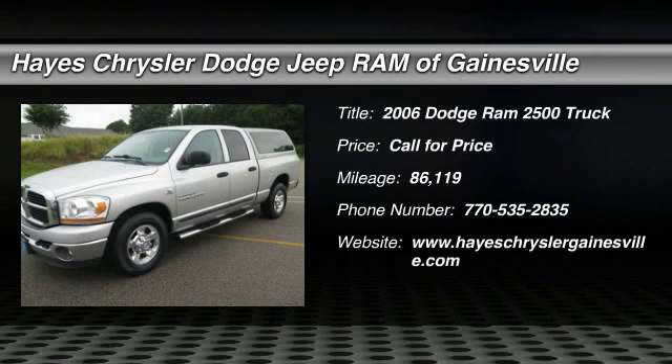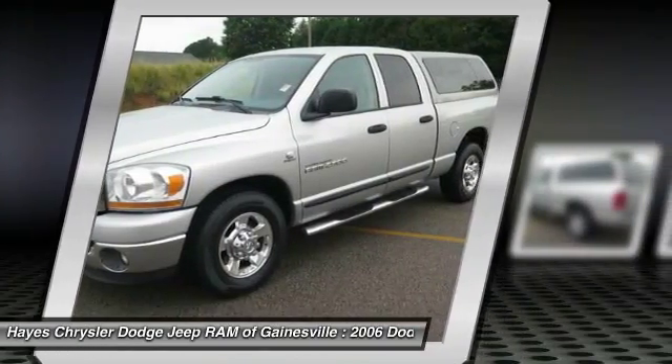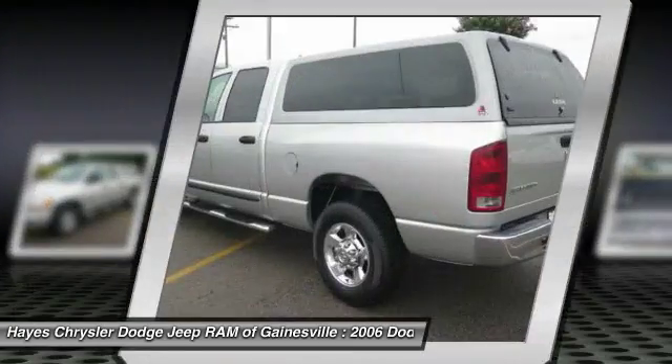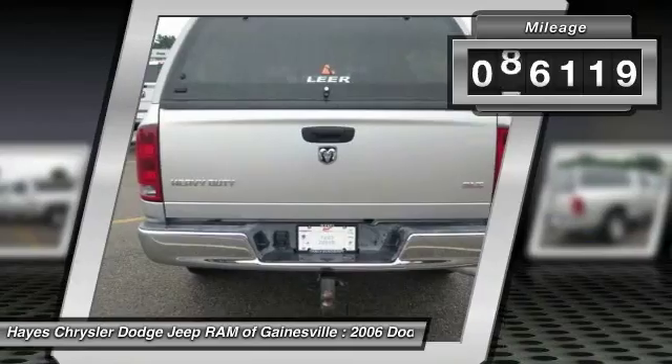2006 Ram Pickup 2500. The Ram 2500 is built with sturdy hydroformed frames and capable four-wheel drive options to handle the toughest job site terrain while maintaining a smooth ride. This vehicle has less than 90,000 miles.